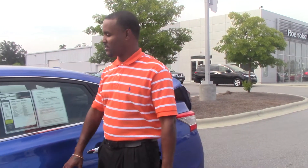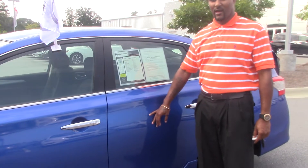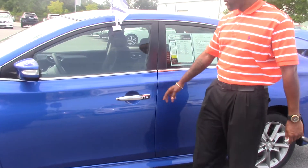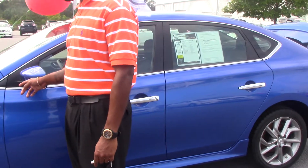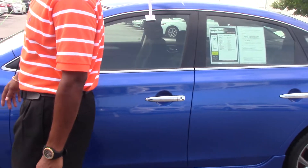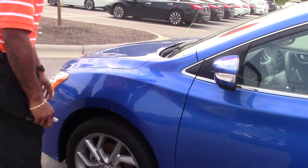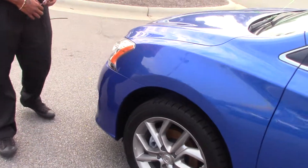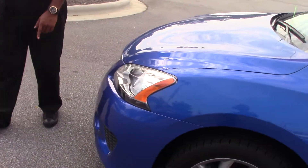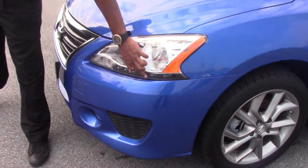As you can see, it's a metallic blue in color. It has the chrome accent door handles, turn signals in the side mirror, 17-inch alloy wheels, daytime running lights, fog lights, and LED lights.